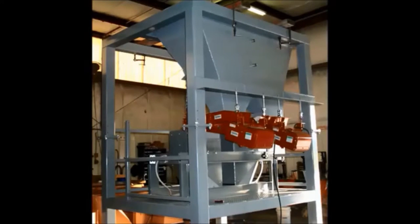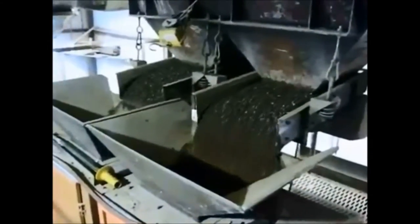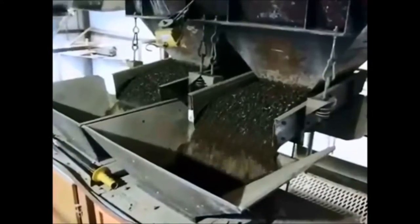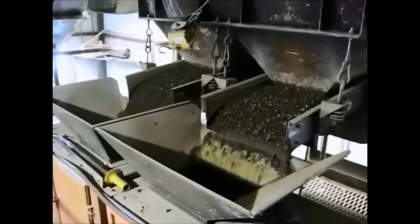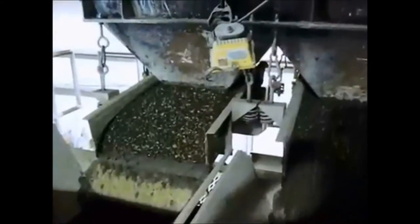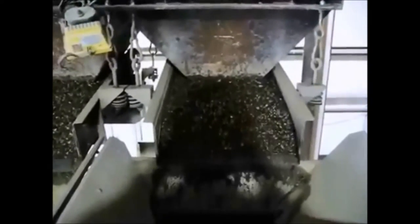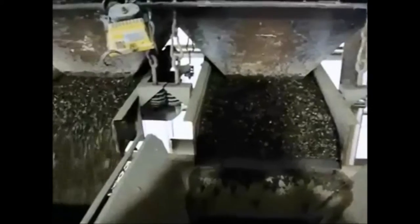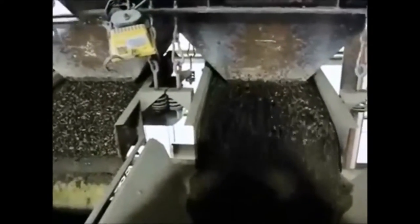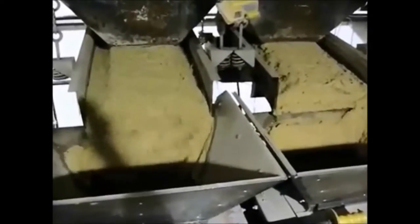The single vibrating pan feeder is designed mostly for handling aggregate type products. We handle rock, stone, and small pieces of any aggregate product. We can handle dry and wet sand and cement type products. It is universally heavy duty, and shown here is handling wet sand with a duplex scale.